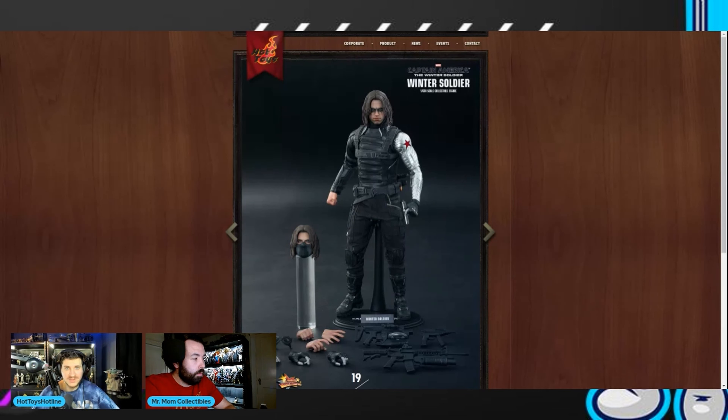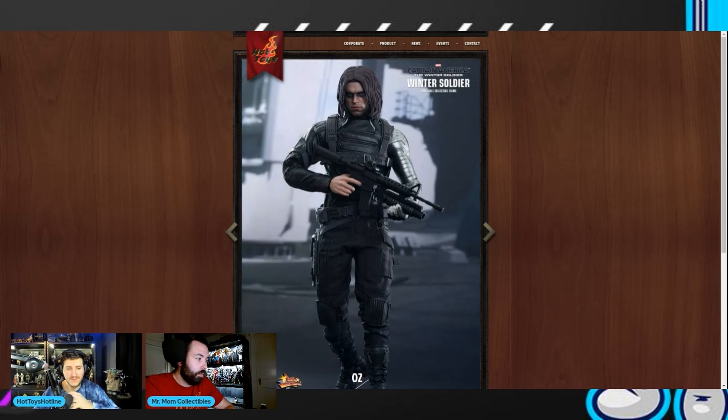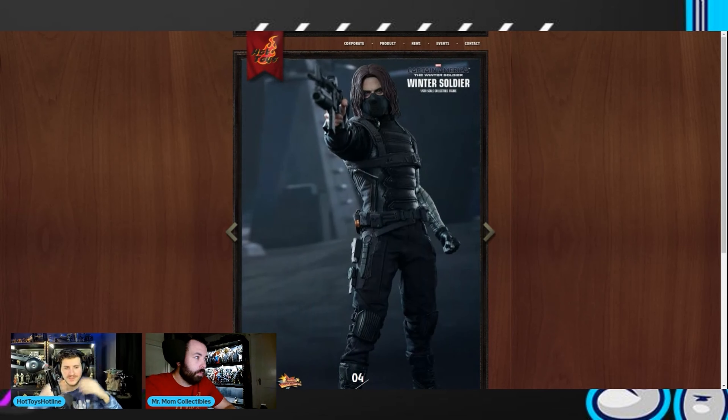There was also a Civil War Winter Soldier, so if they did one that was a definitive crossover between the two that would be the perfect release. There are a lot of opportunities for different accessories, and with Hot Toys being really obsessed with diorama display bases right now, I could definitely see them including something like that. Feel free to share your thoughts in the comments below.